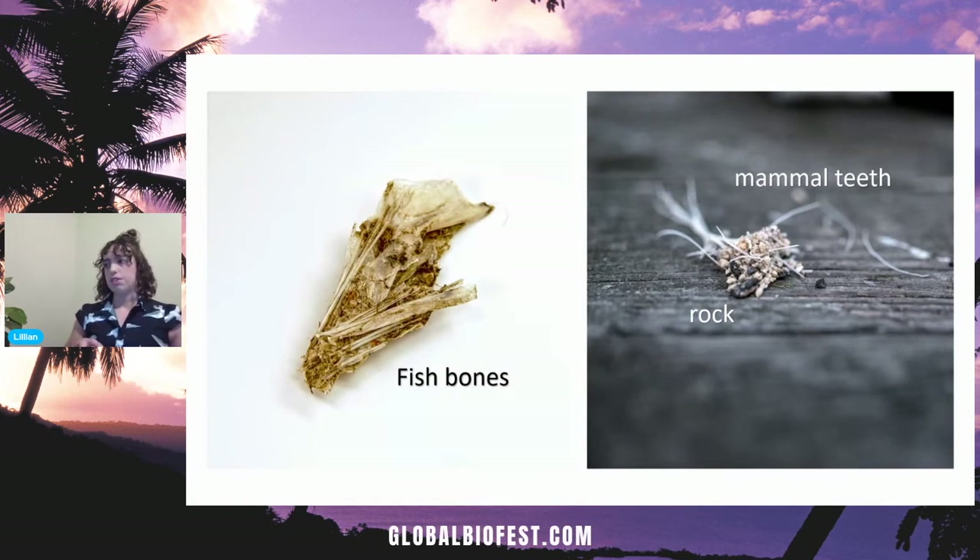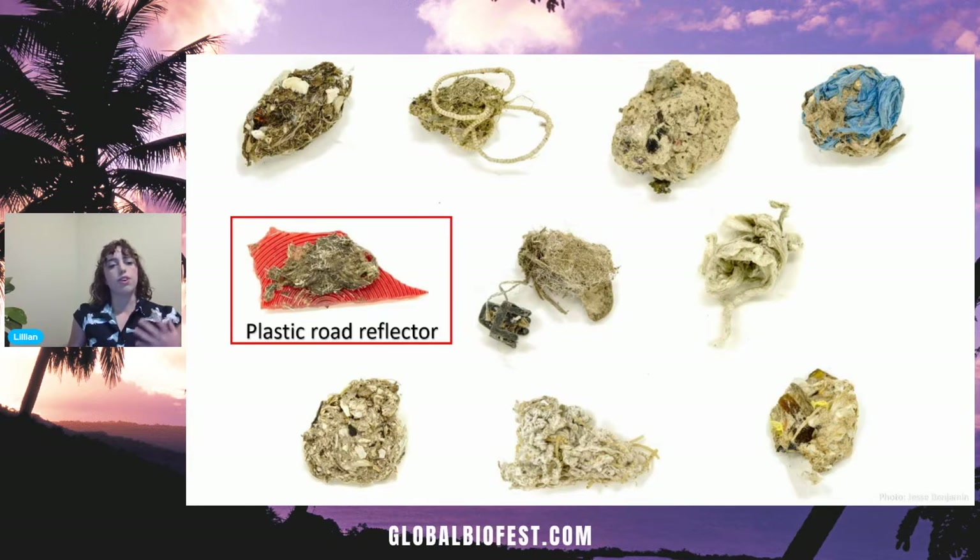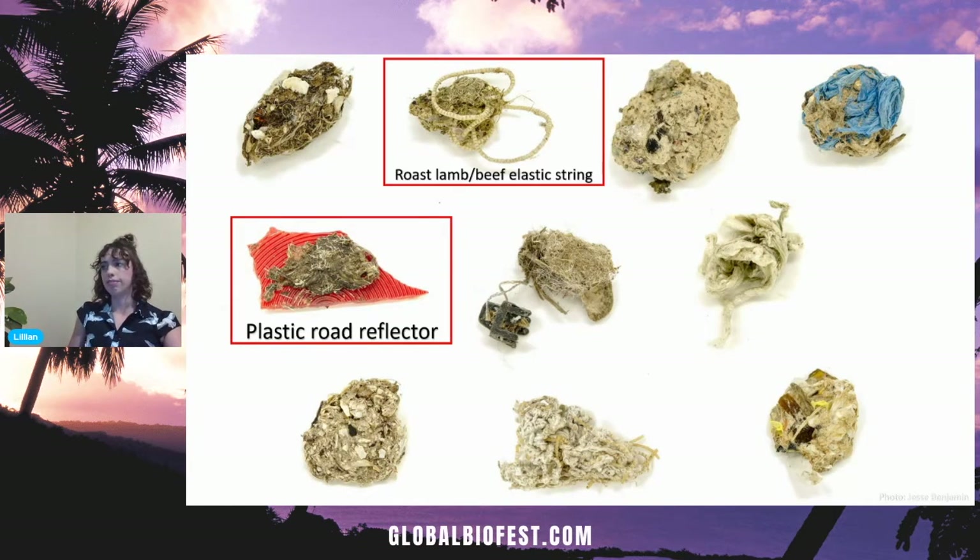Here are two boluses that are really good examples of the natural items we'd hope to find — fish bones, mammal teeth, and rocks. If you're wondering why the gulls are eating rocks, that's to help them mechanically digest their food. But what we found more commonly was a bit of a different story. We would commonly find boluses containing items really far from what was natural — because human-derived items like plastic, glass, and metal are not digestible, the gulls regurgitate them if they eat them. What stands out: we've got a red plastic road reflector, elastic string — the kind you find on roast meat here in Australia.